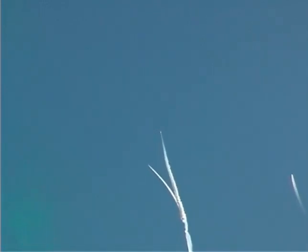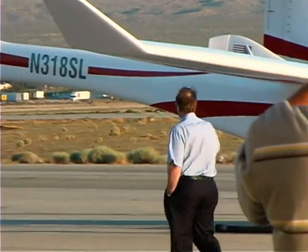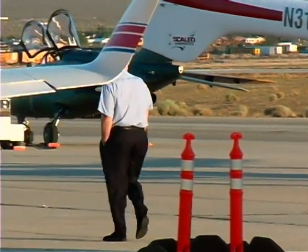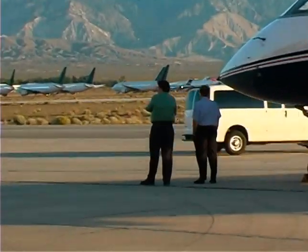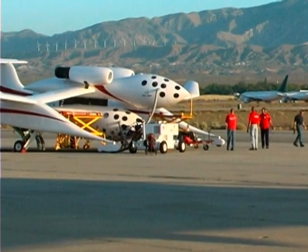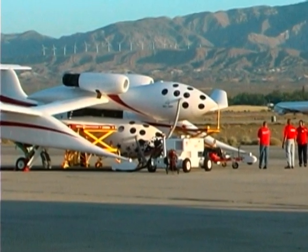A spacecraft goes into space propelled by a rocket engine, but it takes money as well. Paul G. Allen, the co-founder of Microsoft, believed in the Spaceship One project so much, he invested $20 million to help make sure that the dream of civilian space travel becomes a reality. This is outstanding, but even if you have the money to invest, there is still an enormous risk associated with investing in unproven technology. I feel we all owe Paul our gratitude for his generosity and commitment in helping to open up space travel for the rest of us.